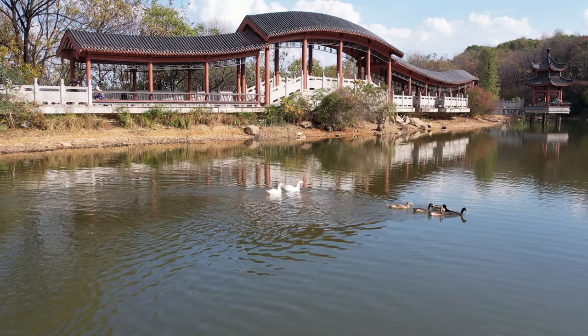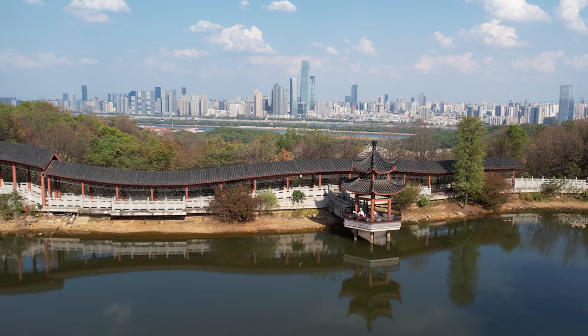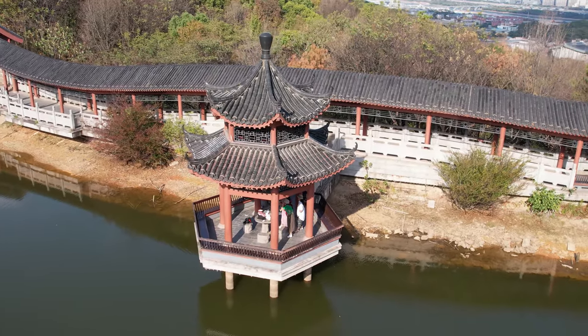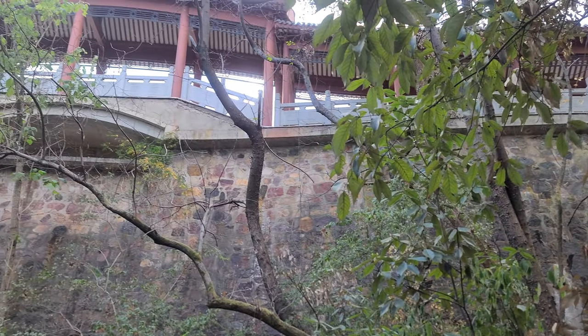One of the main highlights is Chuanxipu Lake, which is usually overlooked and missed by many people because of its remoteness compared to other attractions. Even though this lake is small and man-made, it's a good example of Chinese architecture and landscaping.